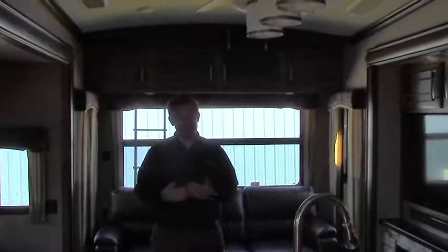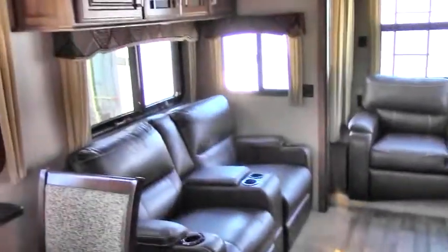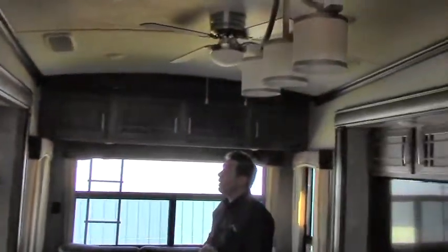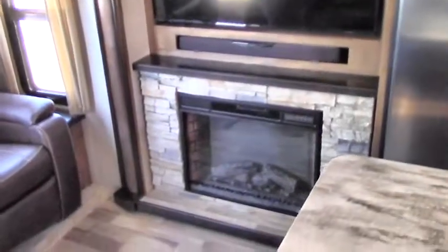Inside this 2017 Keystone Montana, here in the primary living area you have a nice big comfortable sofa as well as a love seat, plenty of cup holders. Storage all along up above with a nice frosted glass texture on some of the cabinets. You get a nice big view of two of the four opposing slides in here, which really opens up the floor space. And there's a nice big television that sits right above your fireplace.